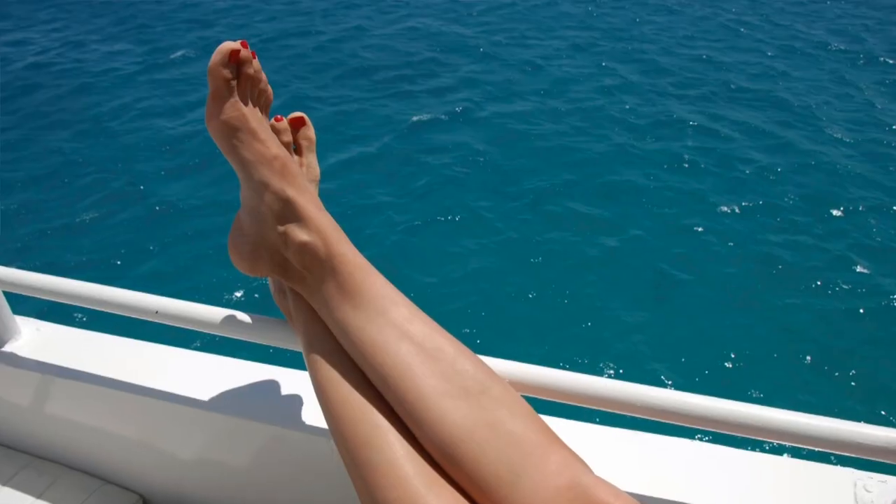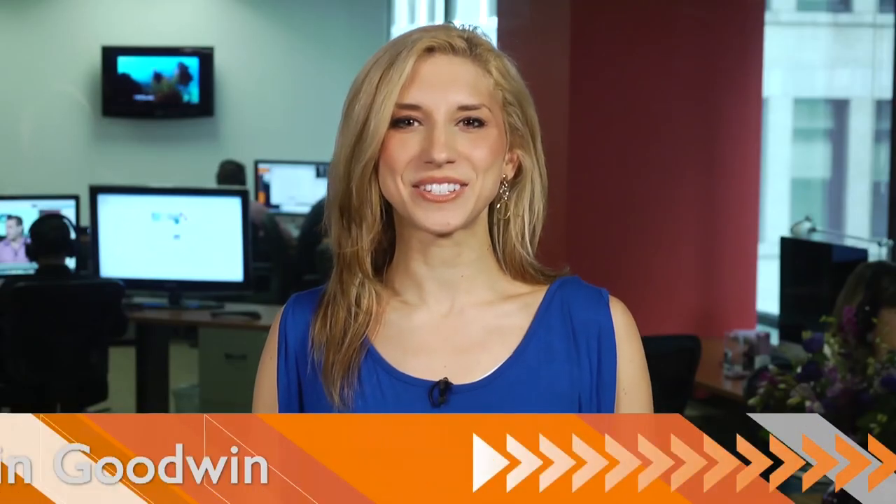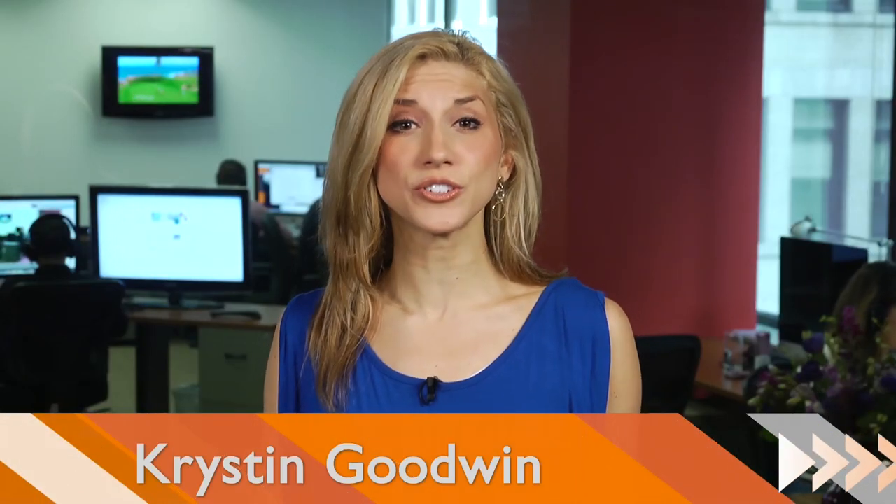The weather is warming up and it's time to expose those toes. From street wear to formal stems, this season the shoes say it all. Hi guys, I'm Kristen Goodwin with Buzz 60, and here are some spring styles to heat up your wardrobe for under $50.